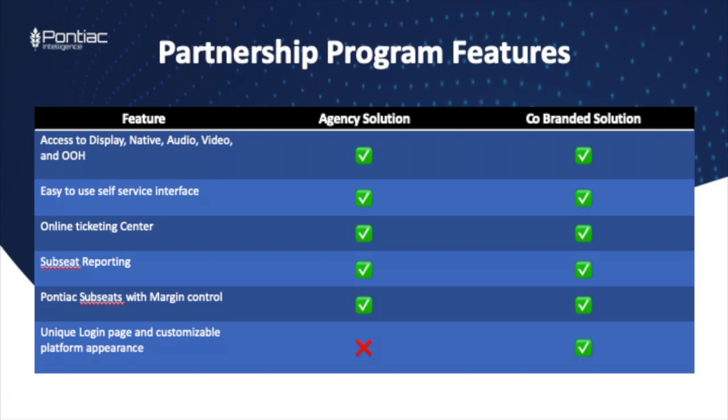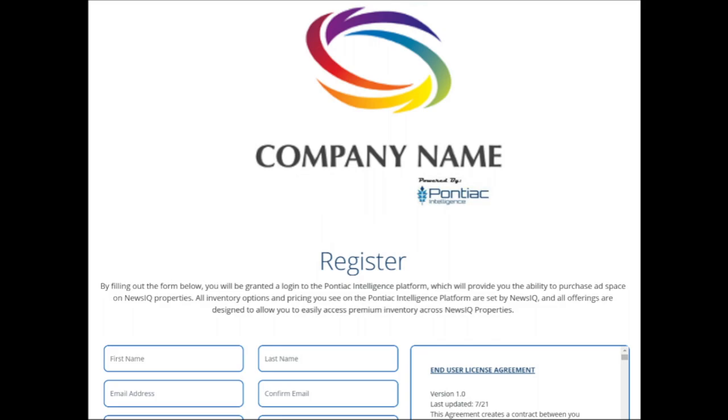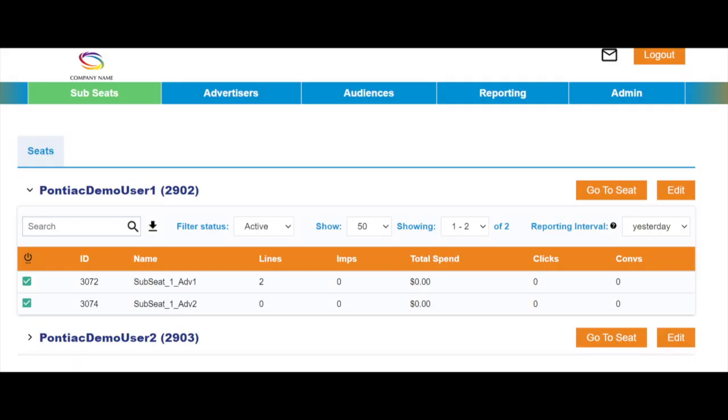The agency style solution still contains the Pontiac branding. If you would like to have your logo alongside the Pontiac logo, we're going to talk about our co-branded solution. The co-branded solution comes set with all the standard features of Pontiac and all of our partnership program features such as the subseat, margin tab, and full subseat reporting. The added benefit here is that you get to put your logo on the platform instead, so your clients can log directly into a platform that's skinned with your logo.